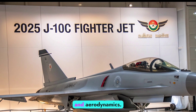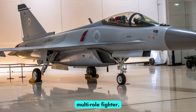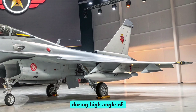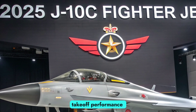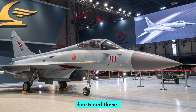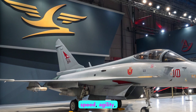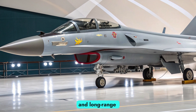Design Philosophy and Aerodynamics. The J-10C is designed as a single-engine, lightweight, highly maneuverable multi-role fighter. Its design features a delta wing configuration paired with canard foreplanes, a layout that maximizes agility and allows for superior control during high angle of attack maneuvers. This aerodynamic setup not only enhances dogfighting capabilities but also improves takeoff performance and overall flight stability. By 2025, Chinese engineers have fine-tuned these features with composite materials, reducing the jet's radar cross-section while improving durability and reducing weight. The result is a fighter jet that balances speed, agility, and stealth characteristics in a way that makes it formidable both in close combat and long-range engagements.